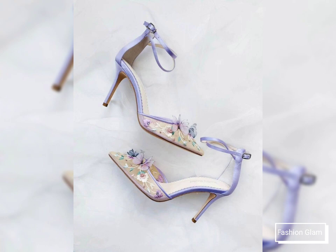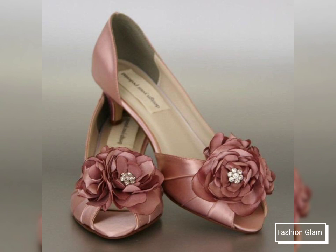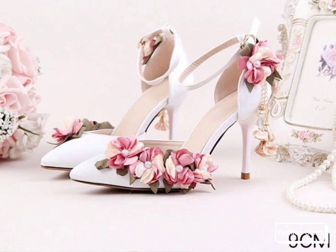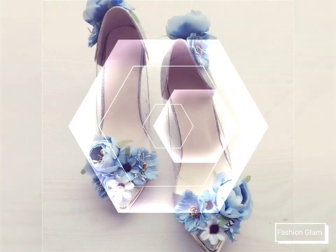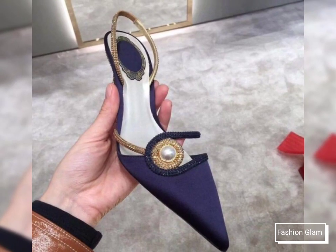Here we are showing you western women's formal wear and evening party wear hollow-out mule pumps and high heels collection for women's. In this video you will find different types of chunky high heels evening party wear collection for women's 2022, so you can come up with some really cool ideas from our videos.